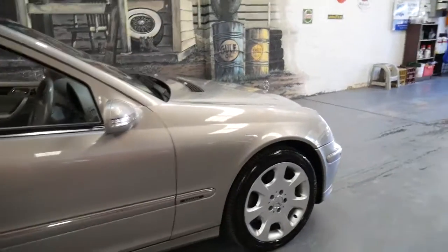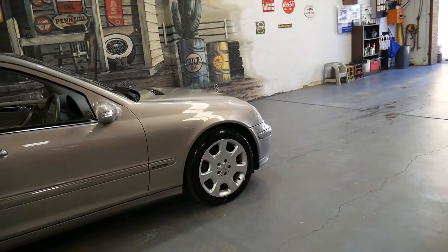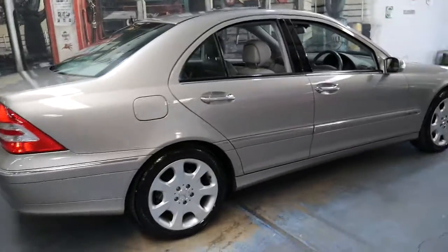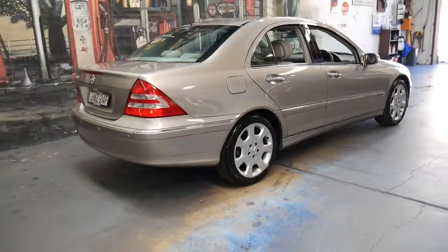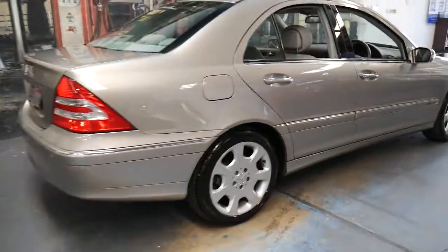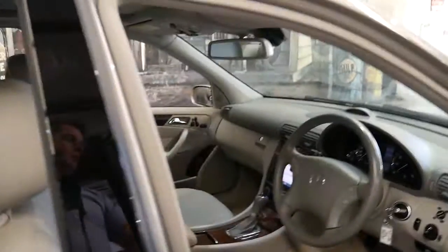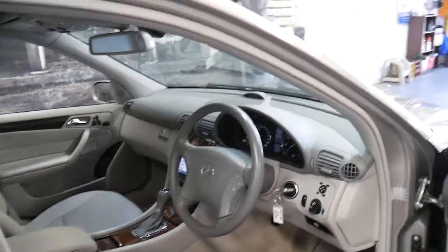They really are a very understated car, the C350, or the wolf in sheep's clothing. Despite being a standard Mercedes-Benz C-Class, it's got the 200 kilowatt 3.5 litre V6 coupled with a 7-speed automatic transmission, which basically propels this car to 100 kilometres an hour in about six seconds.